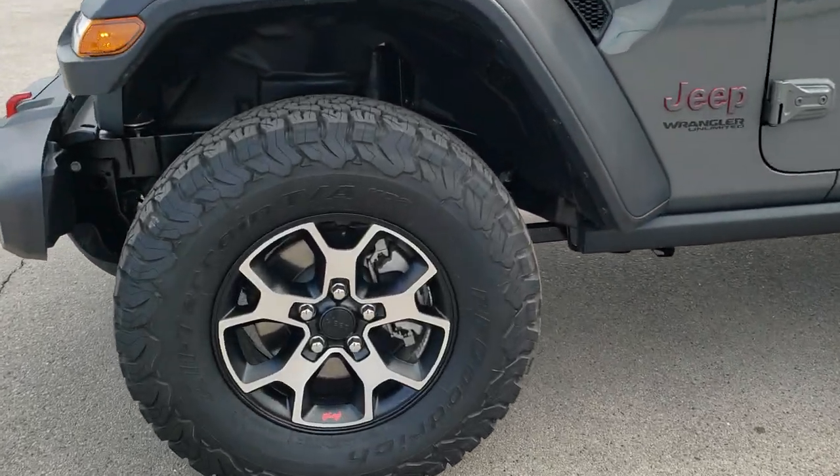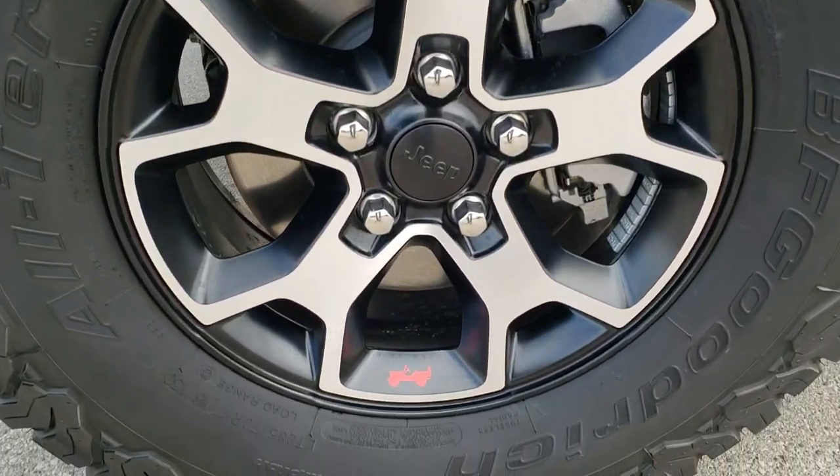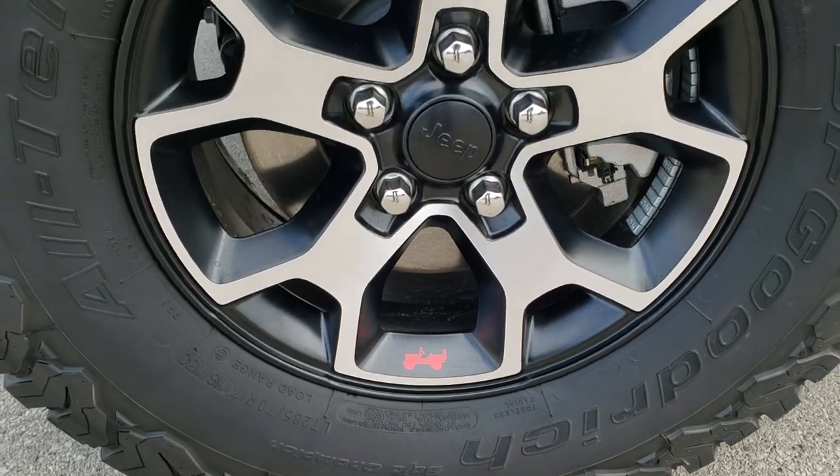If you want to check out all the photos on this Jeep, in the upper right-hand part of the screen is a link right to our website — click that and check us out there. So we're going to get up close and go over all the specific options on this particular Jeep.